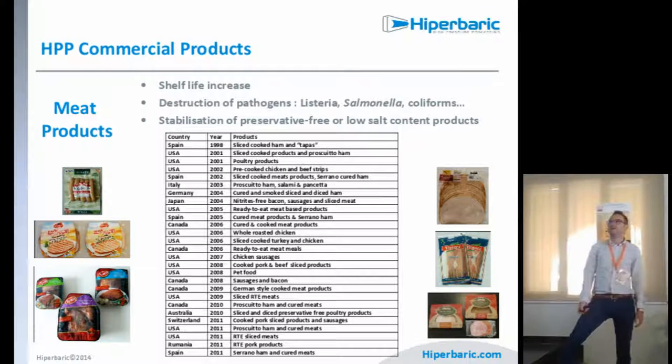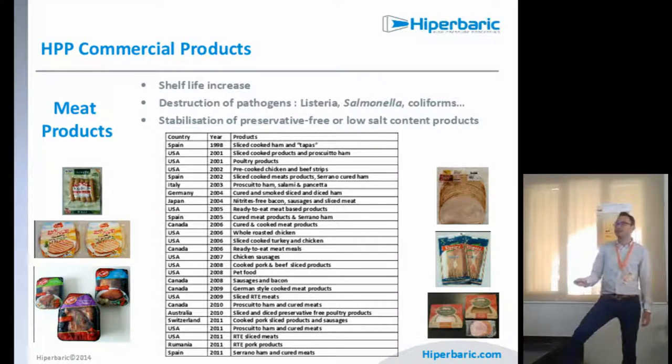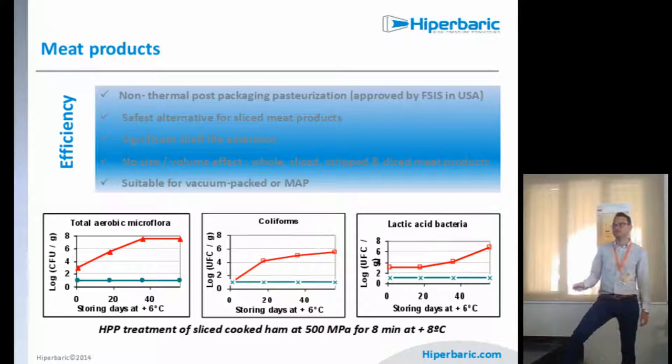Focusing on applications, I want to show products already in the market so you can see the packaging and the brands. For meat products, the main purpose is shelf life increase and destruction of pathogens like salmonella, coliforms, and listeria, and reduction of preservatives or salt. We can demonstrate total aerobic microflora remaining under the safe limit for 60 storage days, and the same applies to coliforms and lactic acid bacteria.